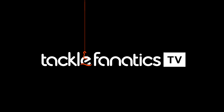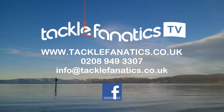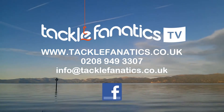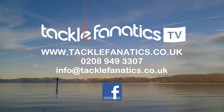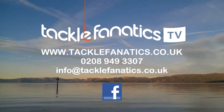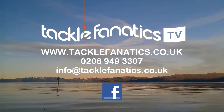You've been tuned in to TFTV. Tackle Fanatic stock an extensive range of tackle and bait from all the leading manufacturers. To check it out, go to www.tacklefanatic.co.uk. Remember Tackle Fanatic is also for finance to make your tackle purchase more affordable. Tight lines and wet nets from everybody at TFTV.